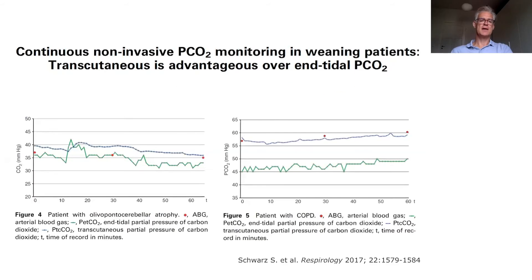I'd like to start with a study on continuous non-invasive PCO2 monitoring in patients with prolonged weaning, in which we compared transcutaneous and end-tidal PCO2 monitoring. On the left-hand side you can see a patient with restrictive disease, and on the right-hand side a patient with COPD. There is a clear difference between end-tidal and transcutaneous CO2 monitoring — transcutaneous shown in blue and end-tidal shown in green.